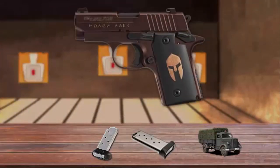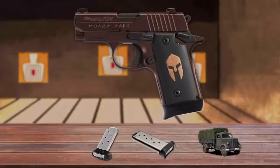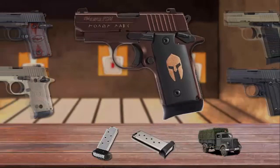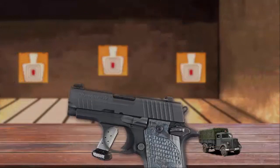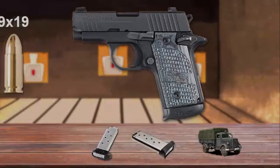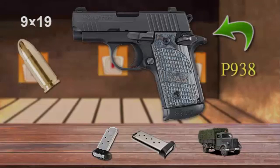The P238 feeds from the standard flush-fitting six-round magazines or extended seven-round magazines. Furthermore, it's available in many color variations. A slightly bigger version is also available in 9mm Parabellum — it's called the P938.